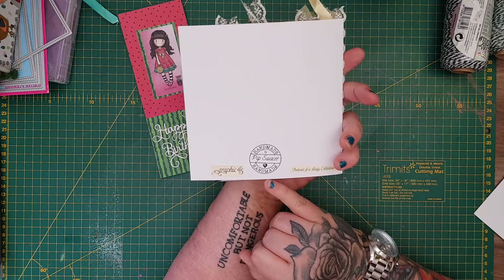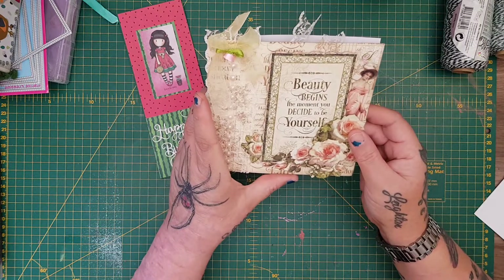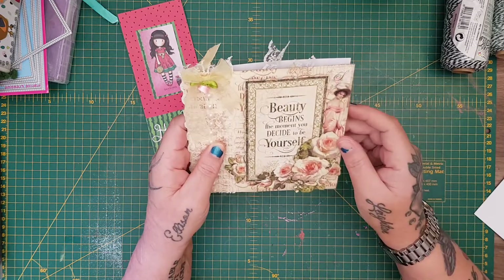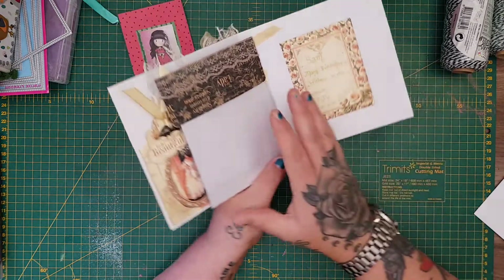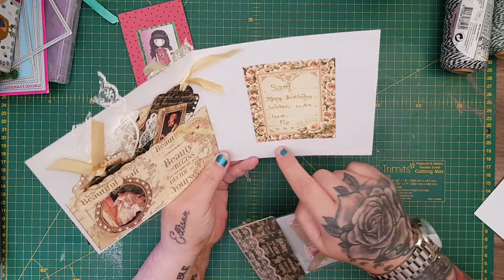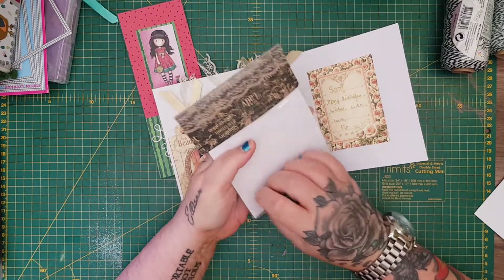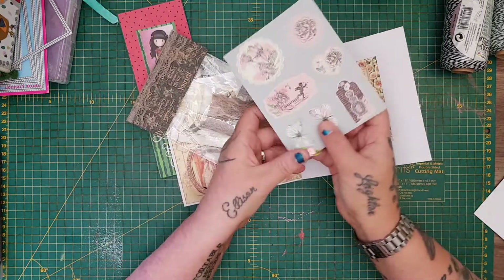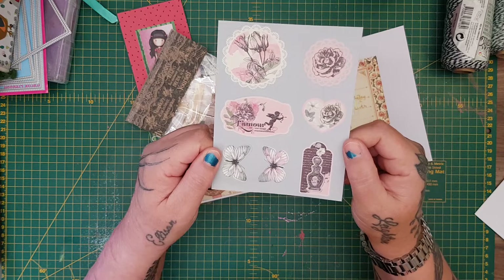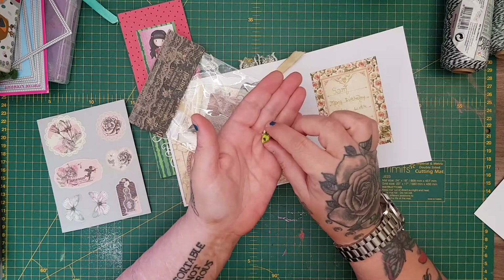Then I got this one sent through from Pip — she's made me this absolutely beautiful vintage-style saucer using the Graphic 45 Portrait of a Lady collection. Beautiful Graphic 45 — she's got the beads and the lace, 'Beauty begins the moment you decide to be yourself.' She's even put the Bs up there for me. And inside it's not just a card — she's filled it with goodies. Says: 'Many birthday wishes with love, Pip.' And look — she sent me this gorgeous bag. I've never seen them before — they're like vintage stickers, they're gorgeous.